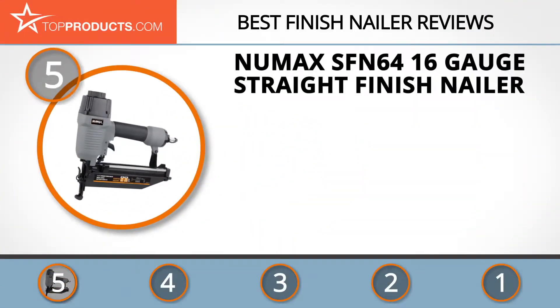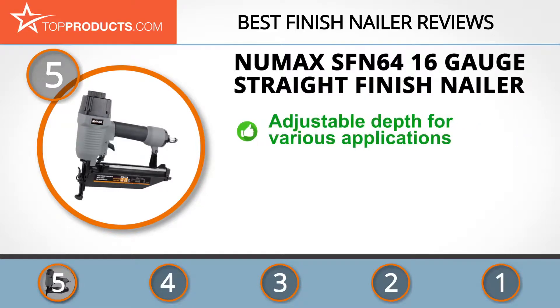At number five is the New Max SFN 64 16-gauge straight finish nailer, chosen not only for its features but also because of its budget-friendly price tag. New Max designs and manufactures a wide range of class-leading fastening tools including framing tools, staplers, and flooring tools. The New Max SFN 64 straight finish nailer is an excellent choice for both interior and exterior finish and trim.